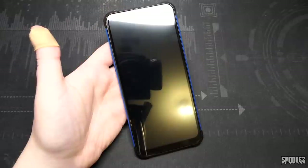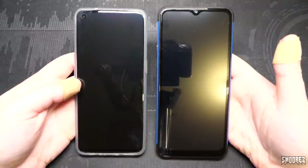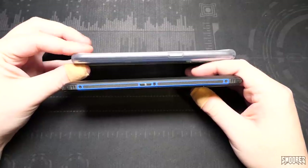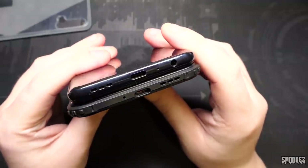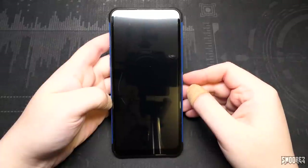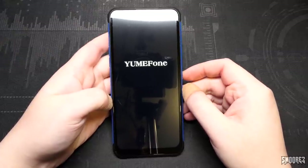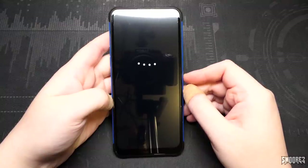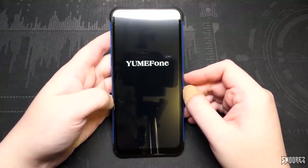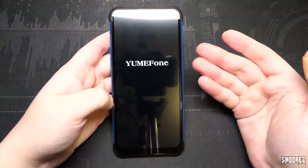I removed the pre-applied screen protector since I've got two spare ones in the box. Time to power this thing up — what is it? It's a Yumi phone. Hello little bouncy ball — that's not okay. Yumi phone — that's a first, never heard of Yumi phone before. So it's not a welcome phone, it's a Yumi phone.